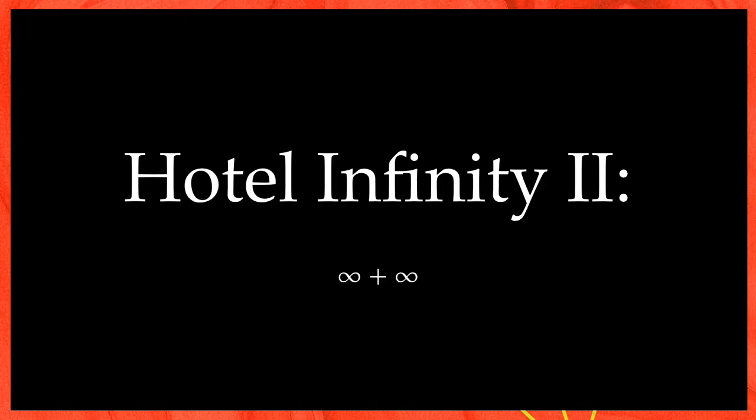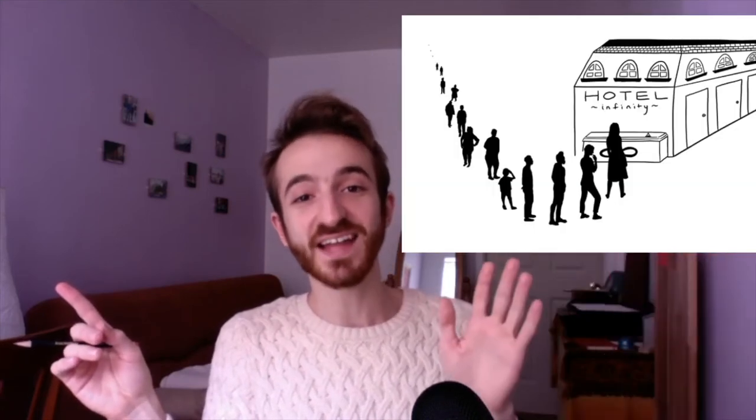What about infinity plus infinity? That takes us to riddle number two. Same exact setup — the entire hotel is full. Now all of a sudden, not one new person, but an entire infinite line of new people show up at the door and they all want a place to stay. Is there a way to fit this new infinity of people, or do you have to turn them away?